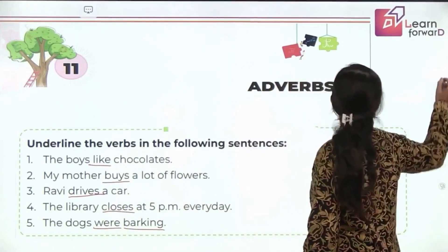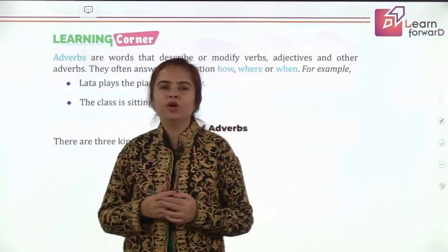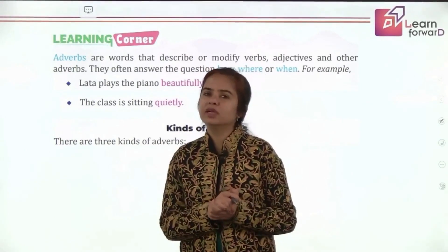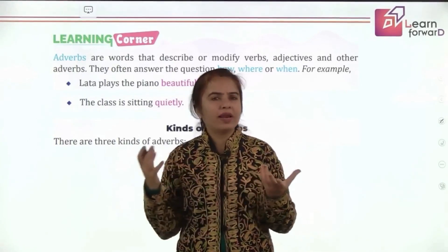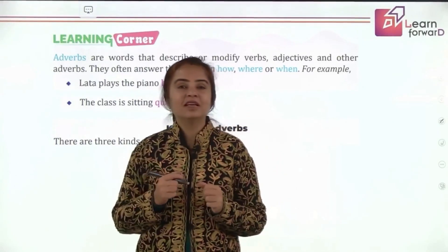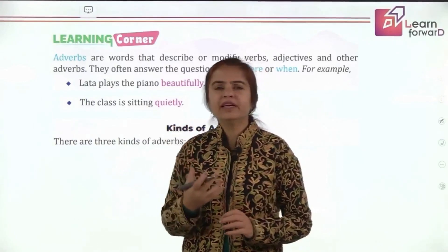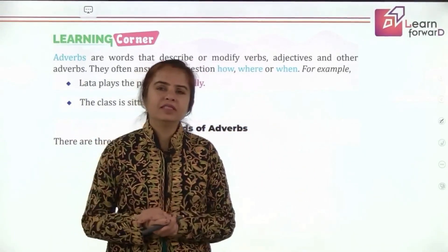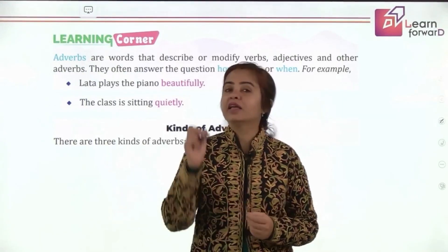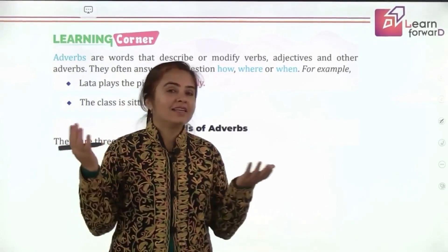As the name suggests, adverbs add something to the verb — they modify verbs and tell us something about an action. They can tell us how an action is done — how somebody is reading, writing, or running. They can also tell us when something happens, like when are you going to a party. And that is another kind of adverb.